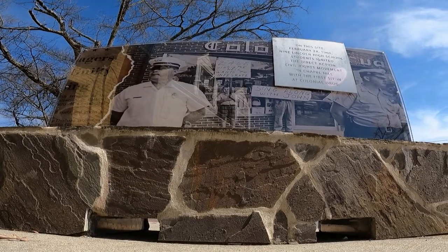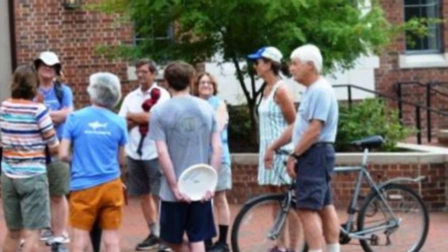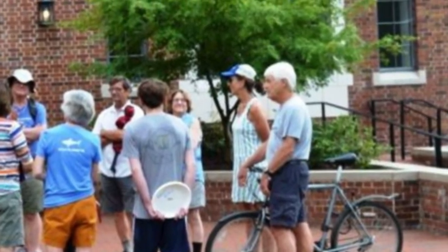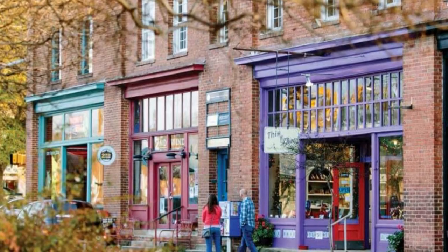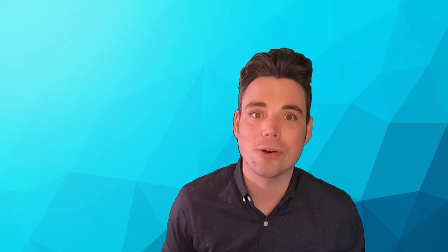Another thing you can check out while you're in town is the array of walking tours. Whether you want to look at historic buildings, get a more campus-focused walking tour, or even do a food-based walking tour that allows you to sample some of the many great restaurants and tastes we have here in town. We truly have some incredible restaurants, so if you are coming into town, make sure you book at least a dinner or a lunch or a breakfast. Make sure you try what we have to offer.